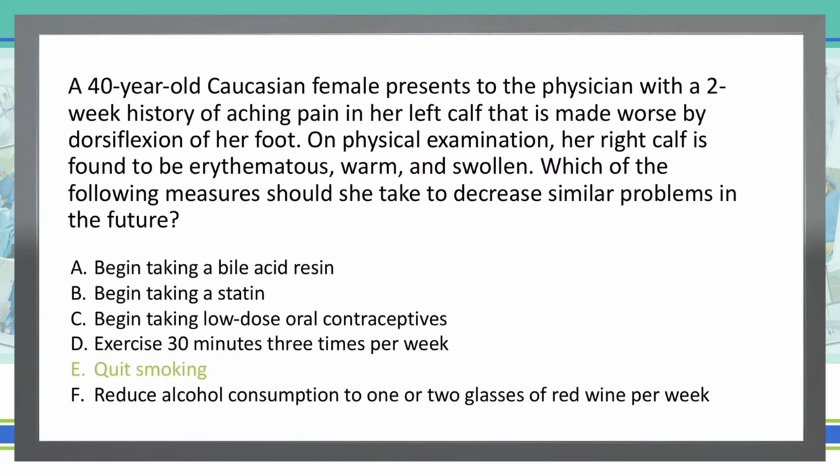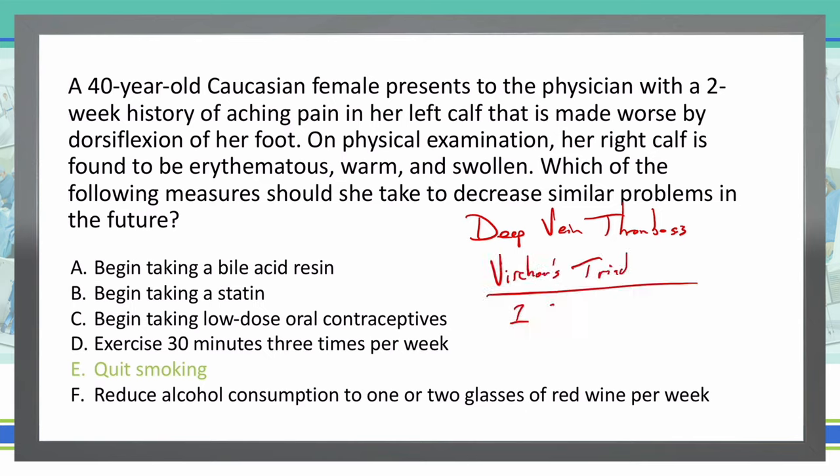So this is a deep vein thrombosis. What increases our risk of DVT? We have what's known as Virchow's Triad. Stasis is the first portion — anytime you have immobility or obesity problems, we can have some stasis of the blood. Number two is endothelial injury: trauma, surgery, or even a previous DVT can cause injury to the endovasculature and increase our risk for another DVT. And three is our hypercoagulable state — examples include pregnancy, oral contraceptive use, cancers, malignancies, and smoking is another risk factor for hypercoagulable state. The answer choice that best matches Virchow's Triad is the hypercoagulable state.